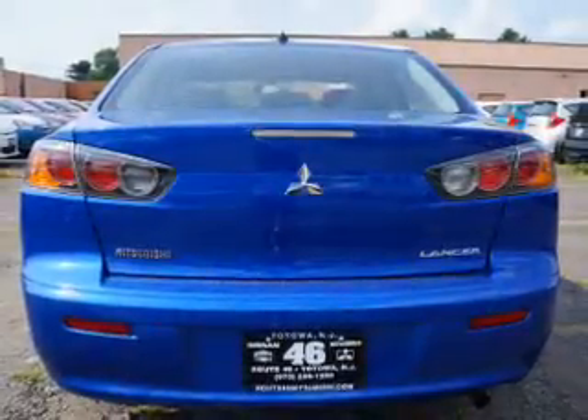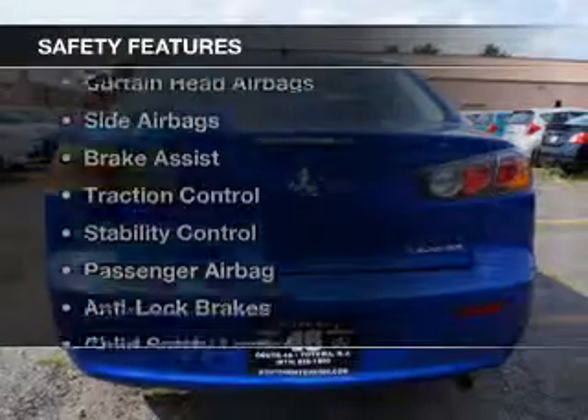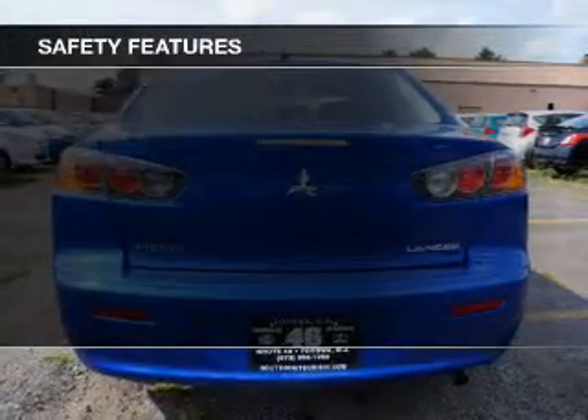Additional features include an MP3 player, child restraint seats, air conditioning, and power windows. Safety was made a priority with these features.